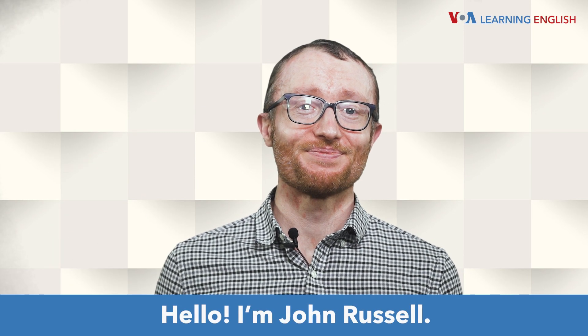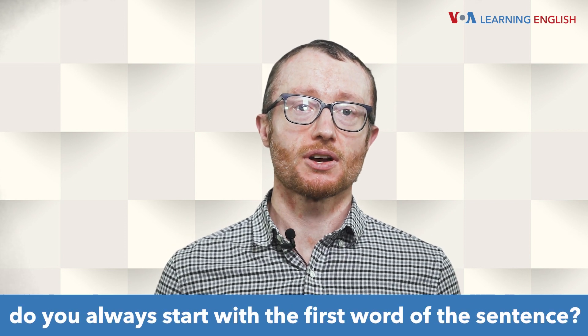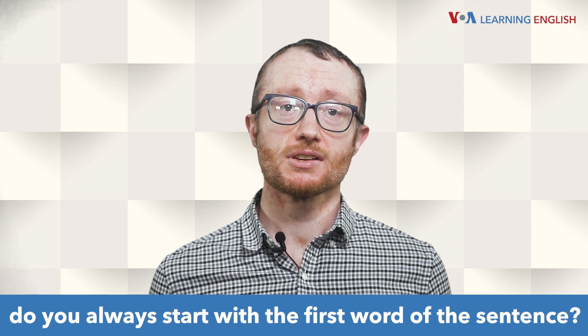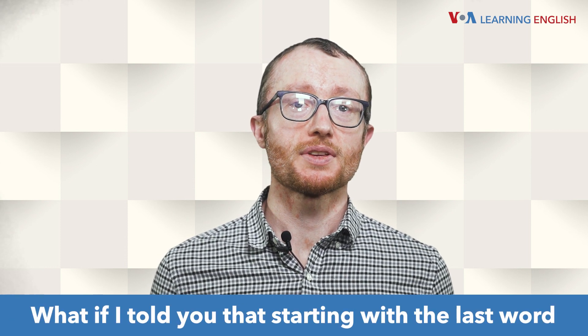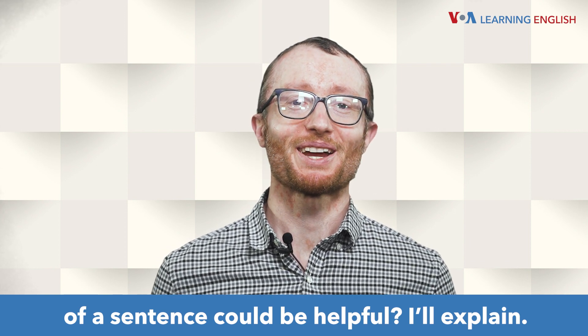Hello, I'm John Russell. When you are practicing your pronunciation, do you always start with the first word of the sentence? What if I told you that starting with the last word of a sentence could be helpful? I'll explain.